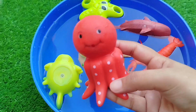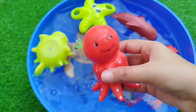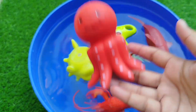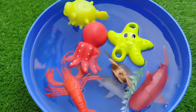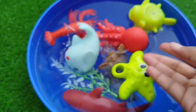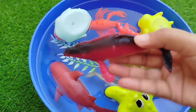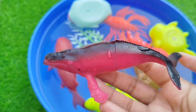Octopus. The next one is a whale fish. Octopus. A whale fish. This is a whale fish.